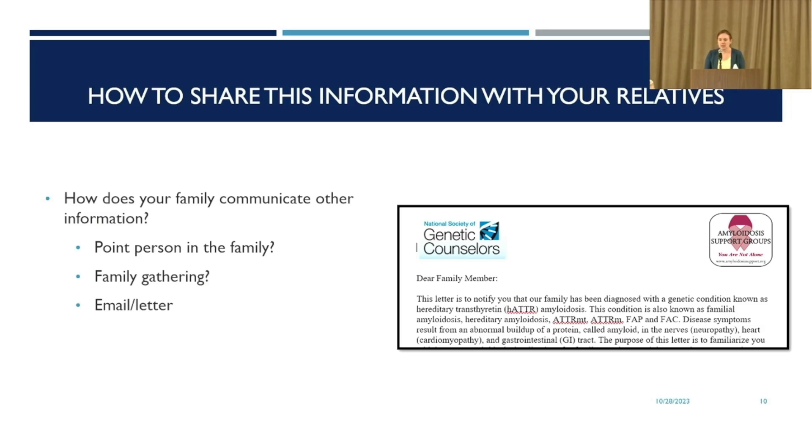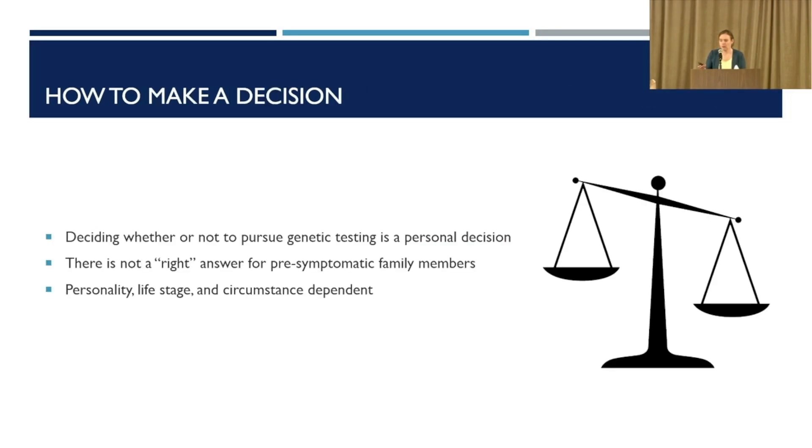For other families, maybe they get together on Sundays for dinner or for the holidays — is that a good time to talk in person? Not all families have perfect relationships with all relatives, and sometimes it's easiest to email or send a letter. We have worked with Muriel and our team to draft a letter template that's on the website, which you can use to help share this information. Once you share it, relatives are going to take it in differently and weigh whether they want to get genetic testing or not — it's a very personal decision.